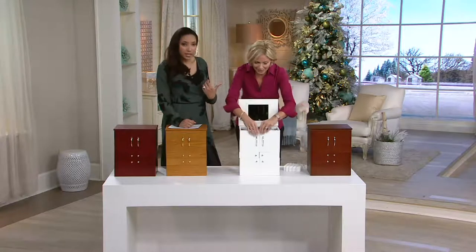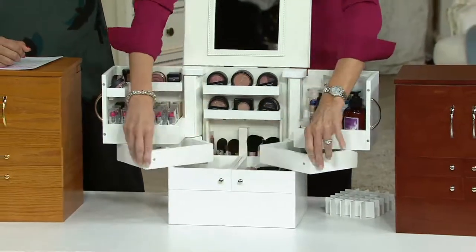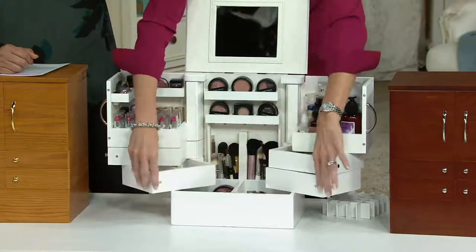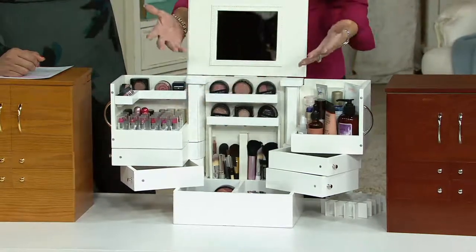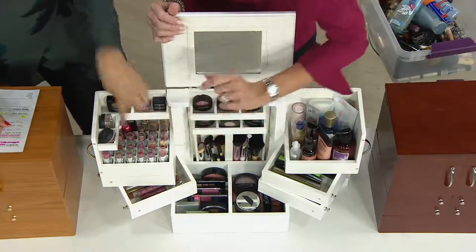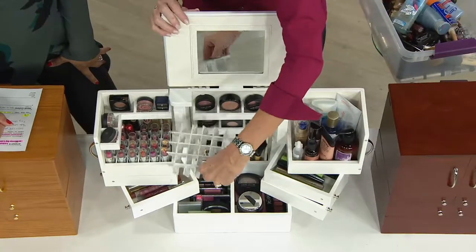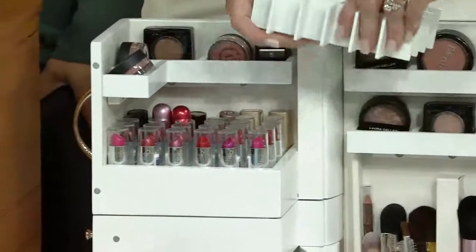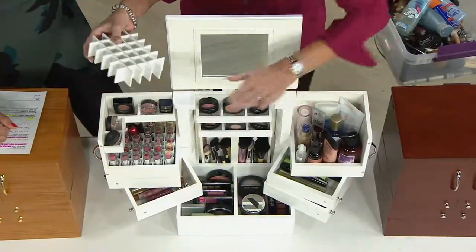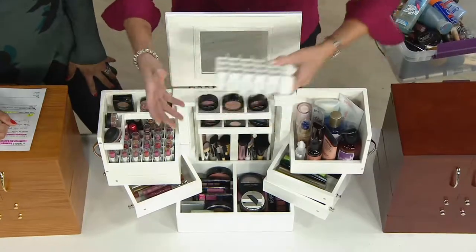Cosmetics are expensive, and you have your investment skincare — you want to really know what you have so you can stay on top of what you need to replace. This also makes it easy to find things. Maybe today you're wearing that beautiful orchid lipstick — now you can find it right away. This lipstick holder holds 30 lipsticks, just so you know. And that little wooden divider pops out, so if you don't want to put lipsticks over here, you can store big bottles on this side because you can customize this cabinet however you like.